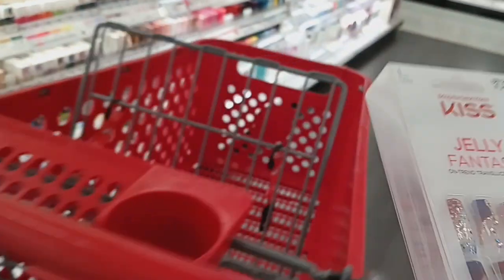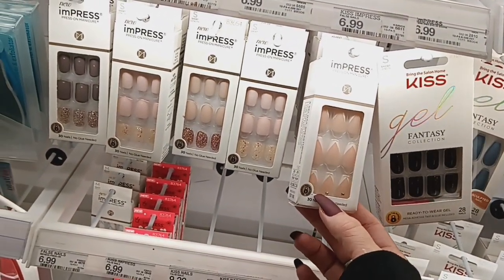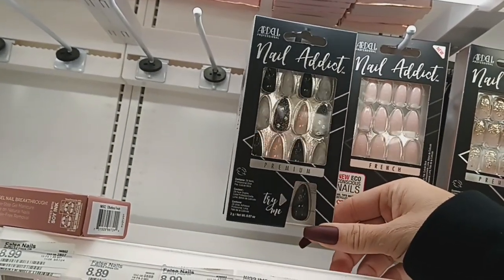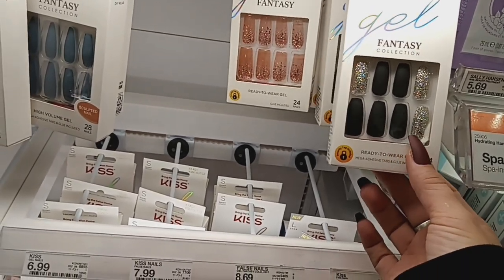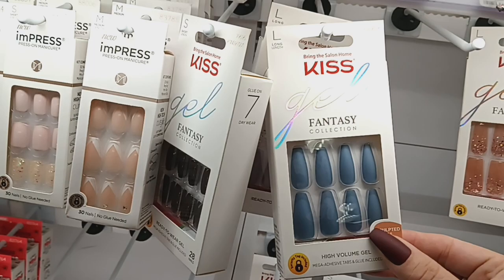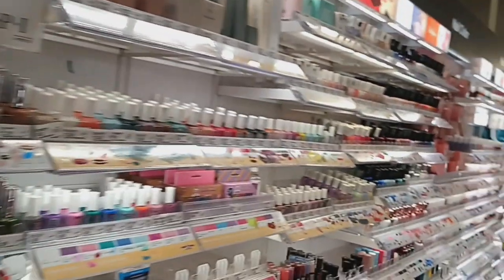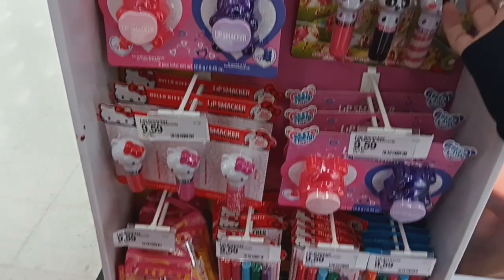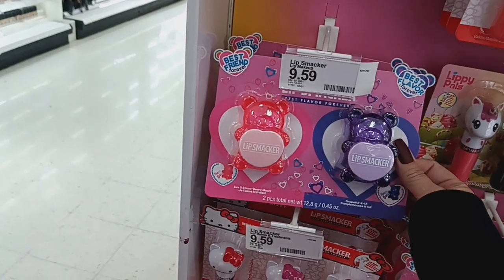I really like those ones so I'm gonna put those in my basket. Then they have the Impress nails — I really don't like those too much because the glue that's already stuck on there doesn't really work too well, so I really don't buy those. Then they have the Ardell ones which are really pretty, perfect for the holiday season — they have these black matte ones with the silver glitter. And yeah, let's keep on looking. They have some cute lip gloss sets by Hello Kitty — I would get these but Elizabeth really doesn't use lip gloss.